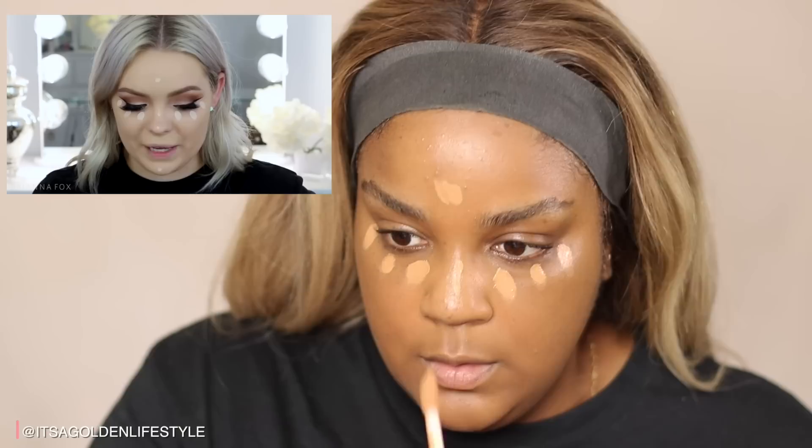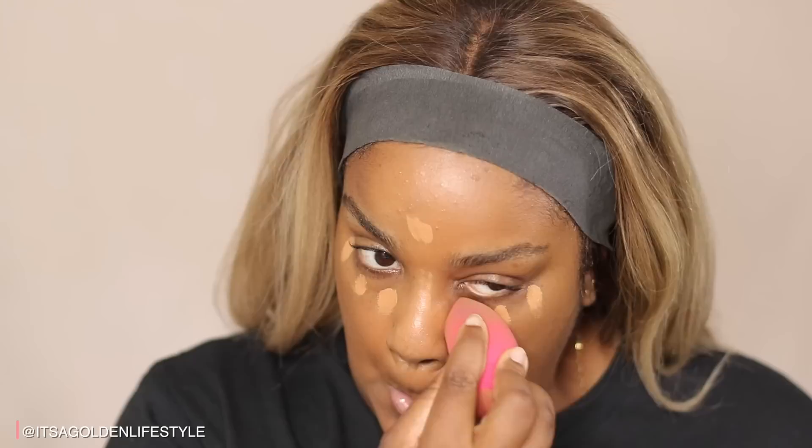Brianna uses the Shape Tape Concealer from Tarte — a very, very full coverage concealer. She wipes off some of the product and dots it under the eyes. I don't have Tarte Shape Tape, but I do have Clinique. She balances it on the high points of the face: a little down the nose, on the tip of the nose, the tip of the chin, and a little on the forehead, just to balance out the color. Anything that you highlight comes forward; anything that you contour pushes back.